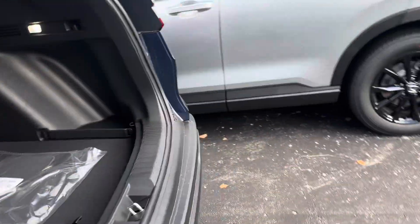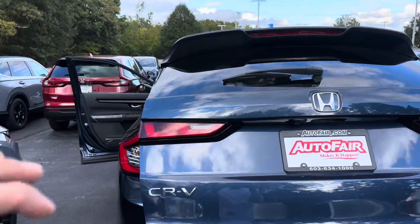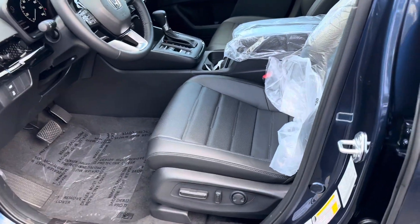When it comes to closing the tailgate, it's automatic, so you just press the button like that. You can adjust the height so that if you have a lower garage or anything like that, you can adjust it. You got blind spot monitoring on your mirrors. You got seat savers right there. You got power seats along with lumbar support.